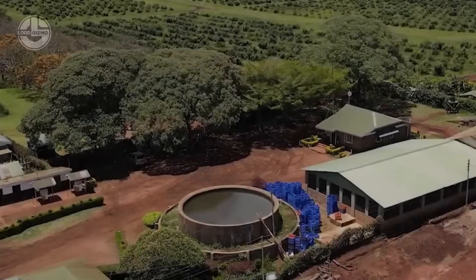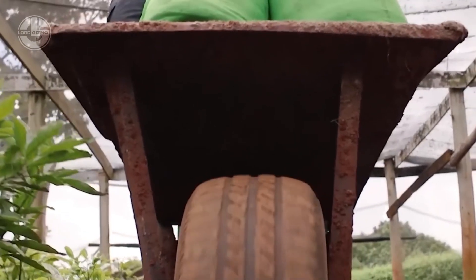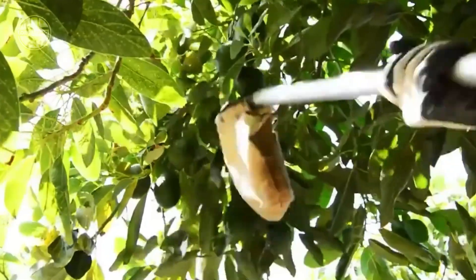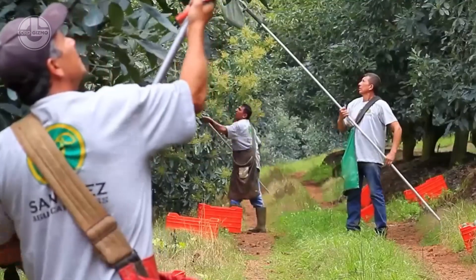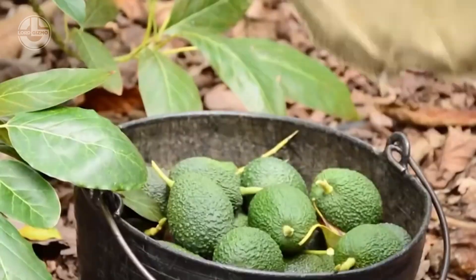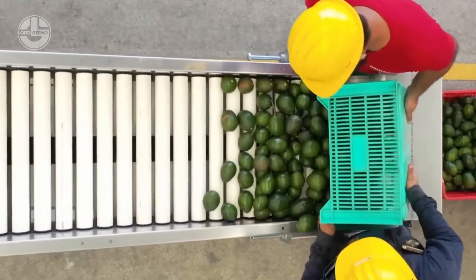After about three to four years of care, the first avocados are ready for harvest. For low or easily reachable avocado trees, farmers typically harvest the fruit manually by hand. Thousands of tons of fresh avocados are delivered to the factory and placed onto conveyor belts to begin the preliminary processing stage.